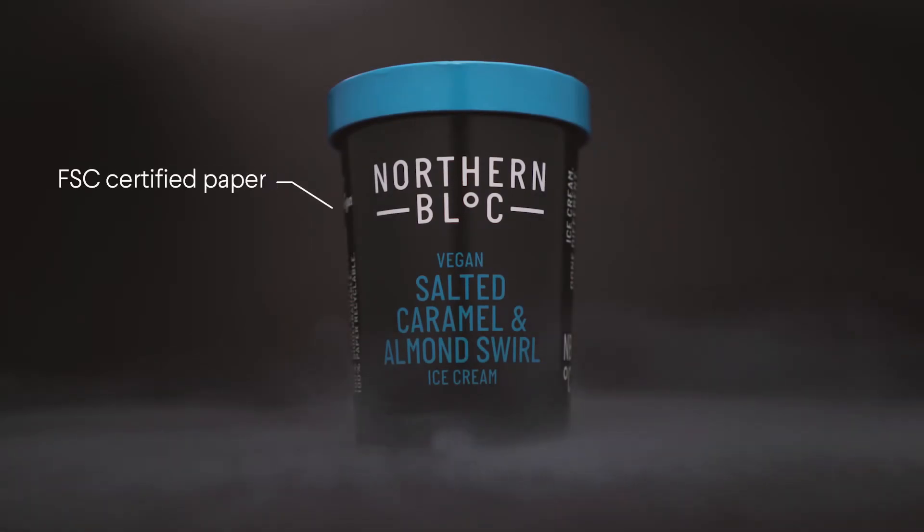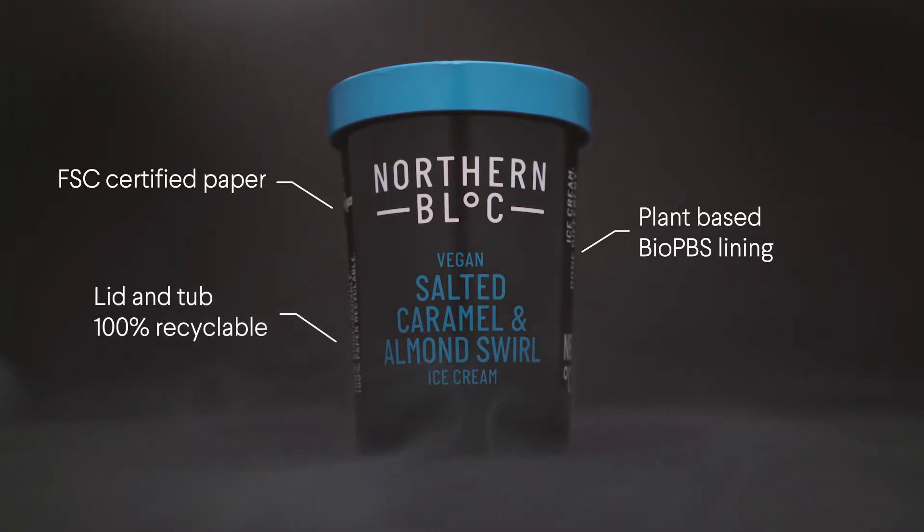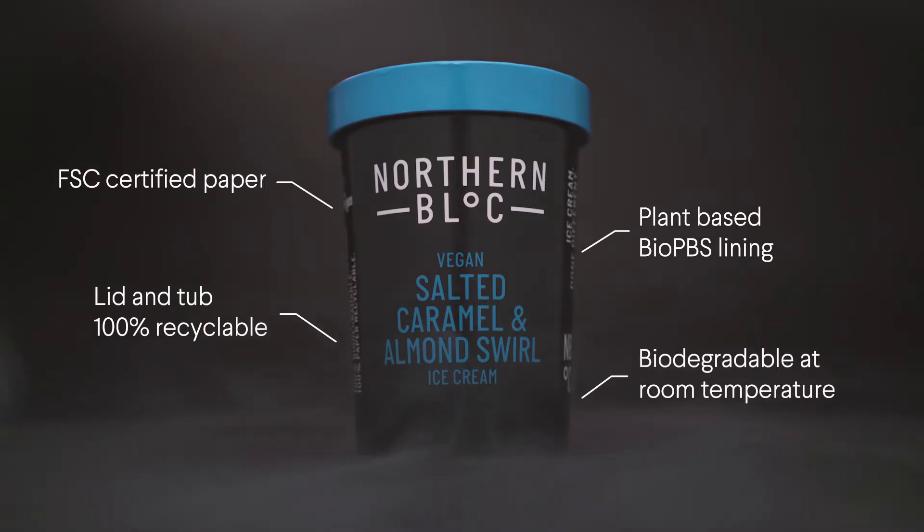Our new packaging is made from paper but with a plant-based lining. The paperboard is FSC certified paper. The lining, which is plant-based, is called BioPBS — it's made from sugarcane effectively, and that coats the inside which keeps it watertight and keeps some moisture in.